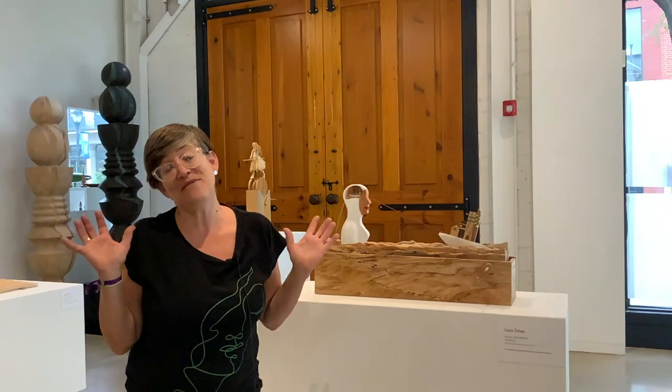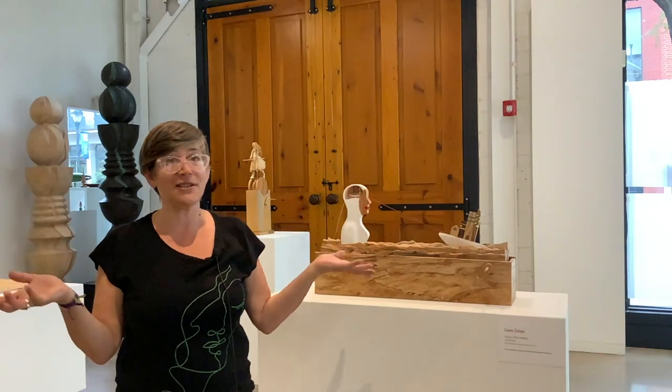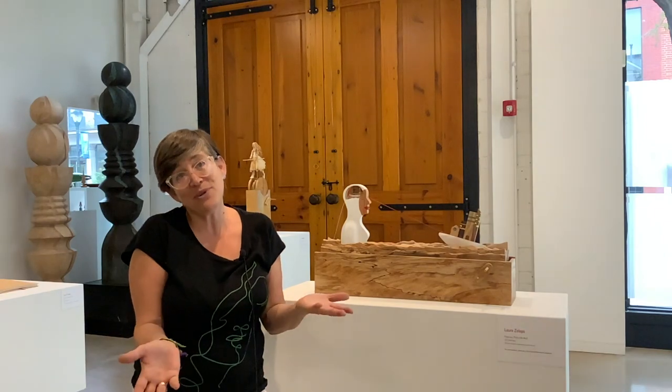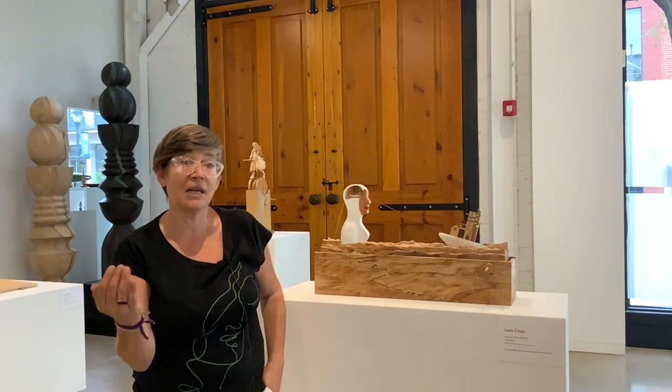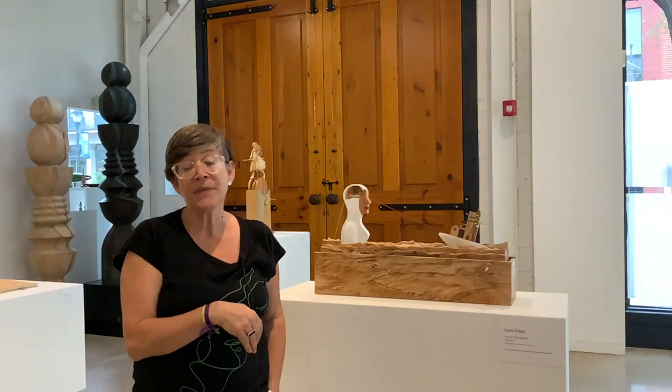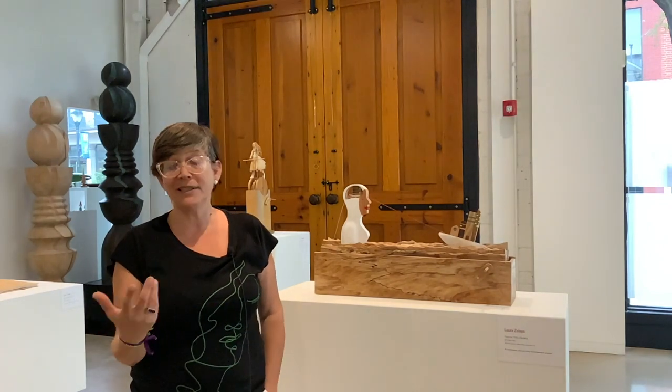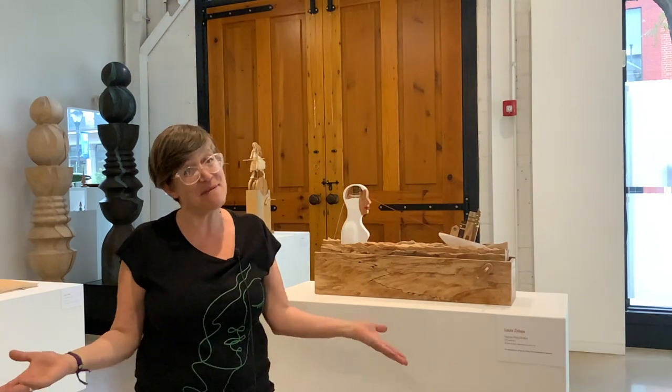It popped up on Facebook — Museum for Wood — and I said, okay, that's for me. I'm making things of wood. So I subscribed to the newsletter and received the invitation for the application for the residency. I sent all my material, I applied, and here I am.